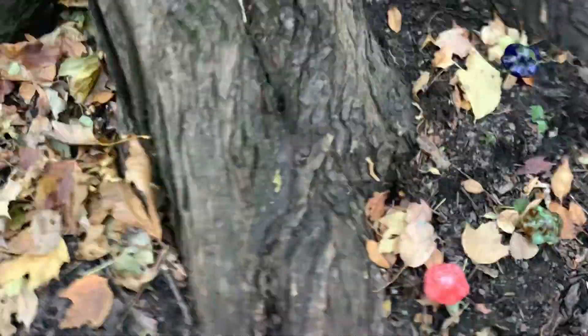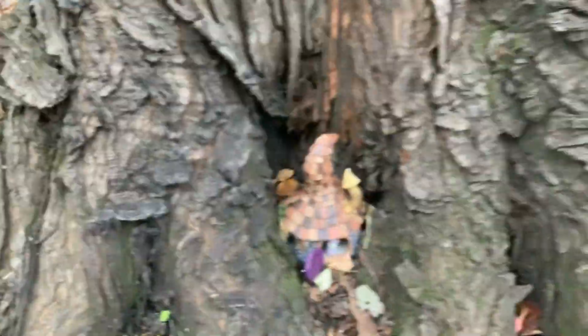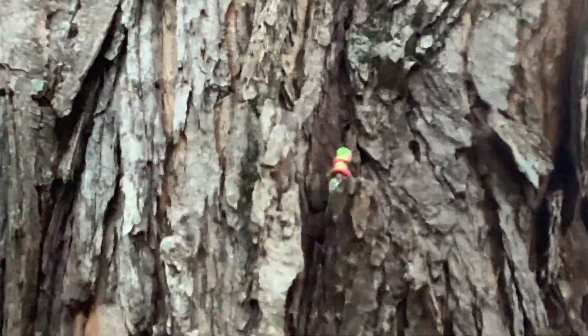And then we're going to go right here. That house actually moved. There's a magical mushroom — more magical mushrooms and my favorite house. And then look — the secret gnome, right there. And now we're going to go to the next pumpkin.